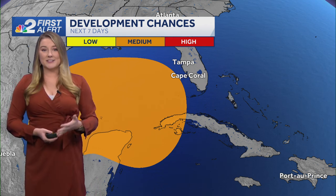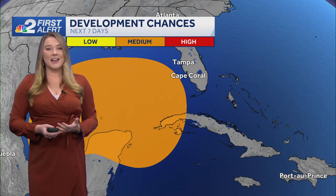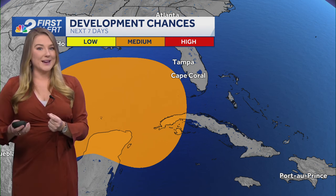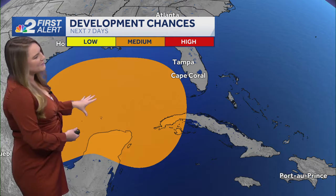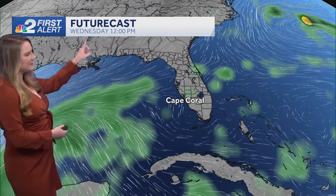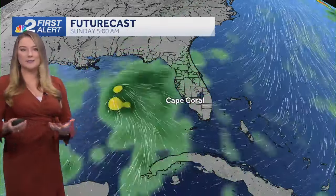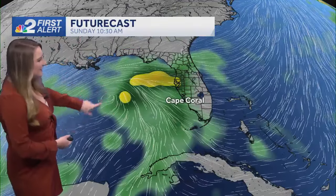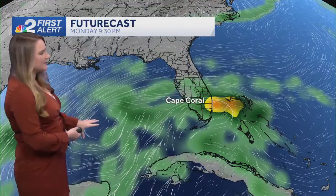A lot of us are starting to see posts on social media about something getting going in the Gulf as we head into the weekend, and it does look like something could be out there. There's still a question mark on the intensity and track of what could be happening. Models are still all over the place, but it does have a medium chance of forming over the next seven days. This is a future cast — the GFS, or American model, that we typically use when tracking tropical systems. Taking a look as we head into Sunday, nothing's really defined or coming together on a central low pressure area.